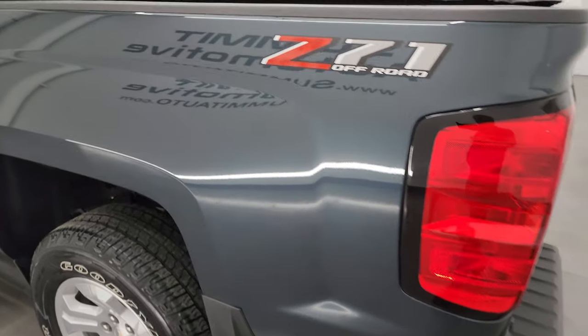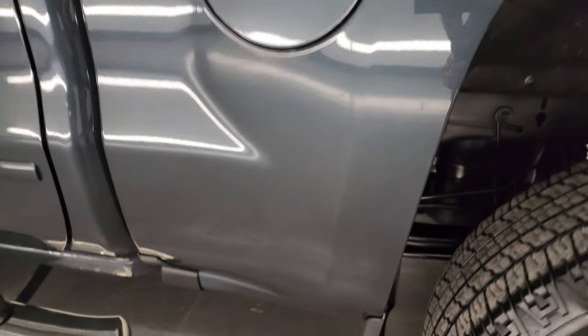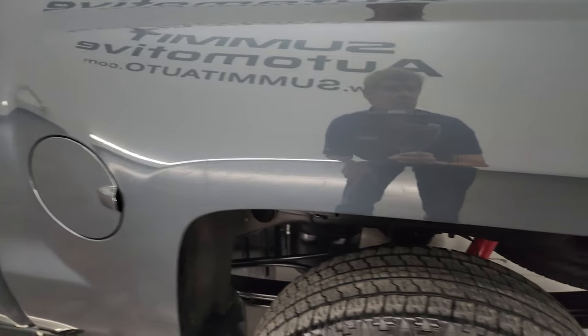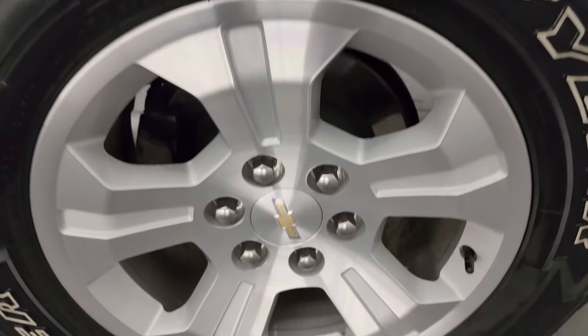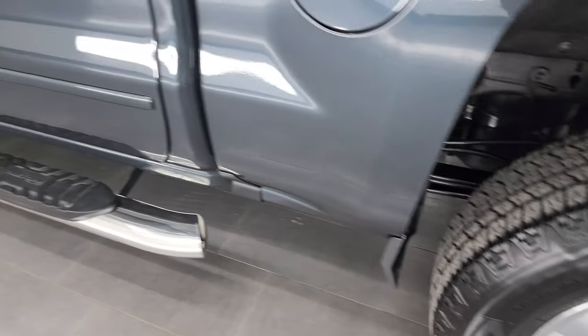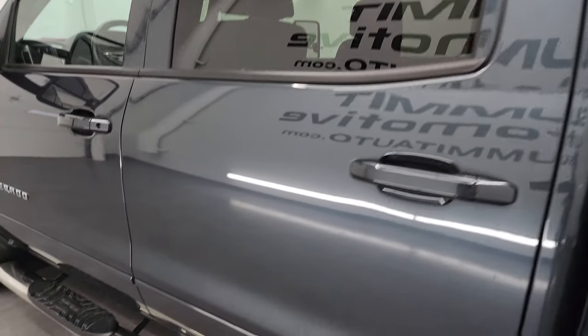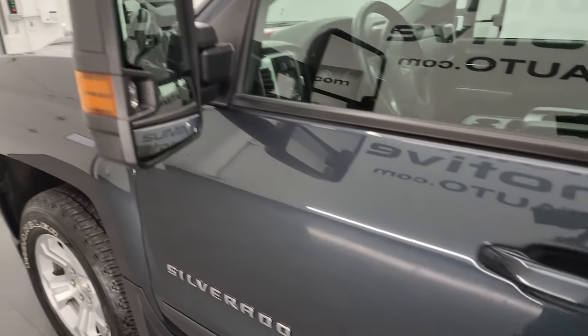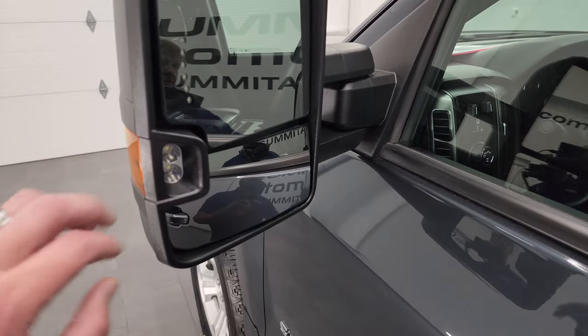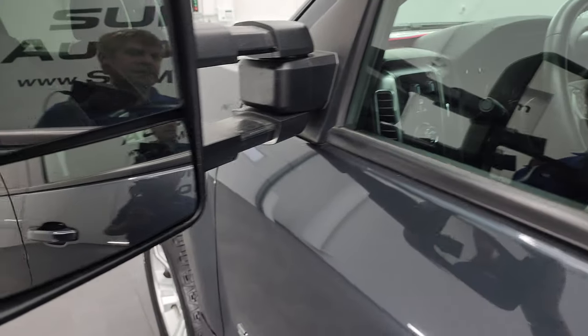Going down the driver's side, once again take note of how clean that body is — just as clean as the passenger side, no dents or dings. The back wheel on this side is in fantastic shape. This one does have the telescopic tow mirrors with built-in directional signals, LED side lights — they telescope out and fold in — all working very nicely.